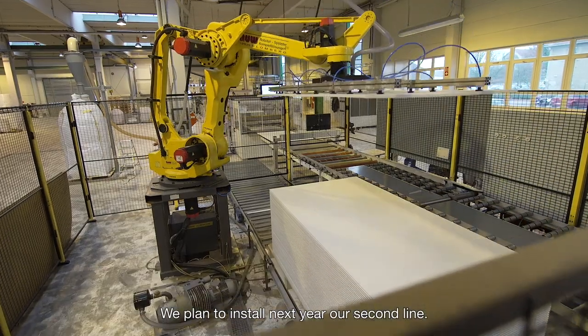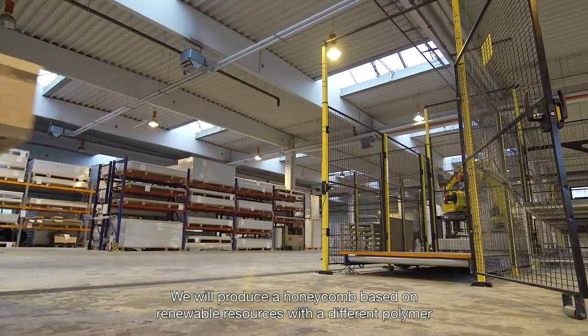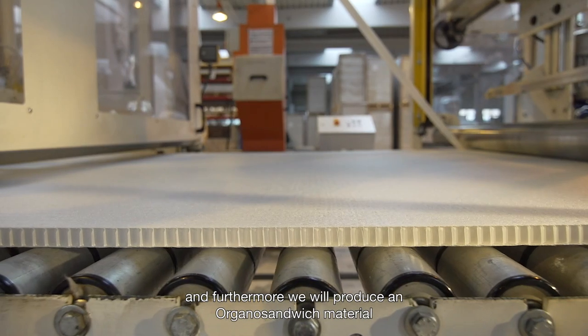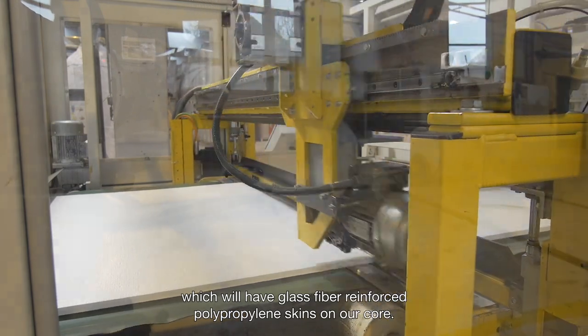We plan to install our second line next year. We will produce a honeycomb based on renewable resources with a different polymer, and furthermore we will produce an organo sandwich material which will have glass fibre reinforced polypropylene skins.